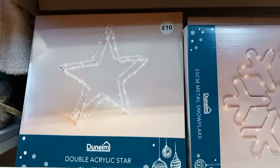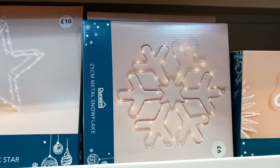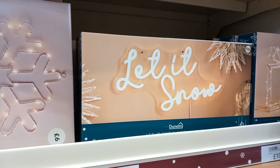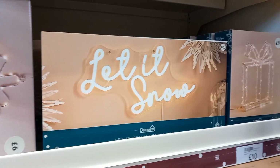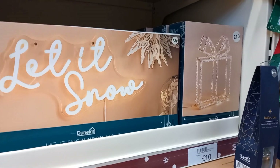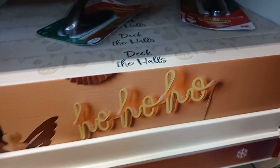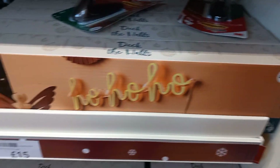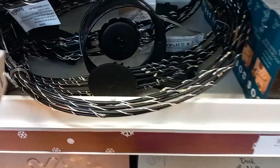These light-up stars were £10 each, or a snowflake for £6 each. They also had this 'Let It Snow' sign, which I thought was really nice — I haven't seen them before. It also had a present, and they were £10. You could also have the 'ho-ho-ho' sign if you wanted that as well. Great to be above a hot chocolate station, I thought.